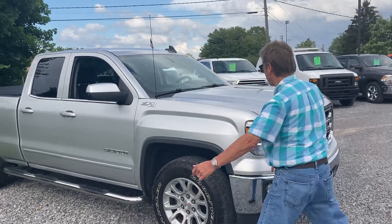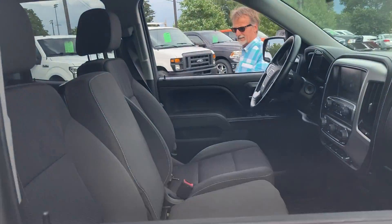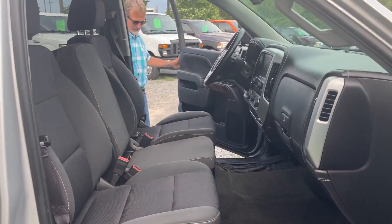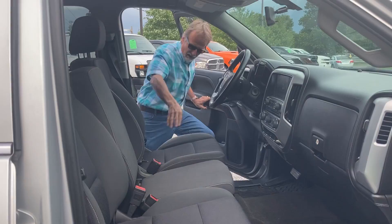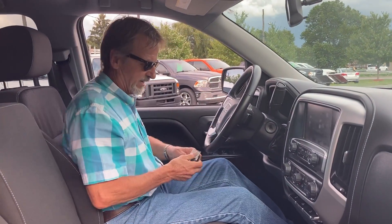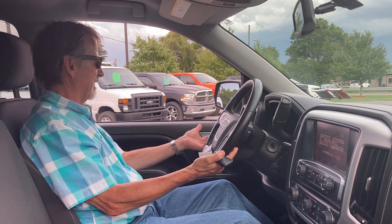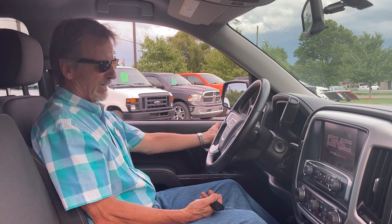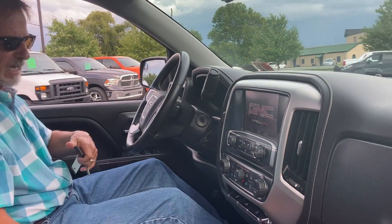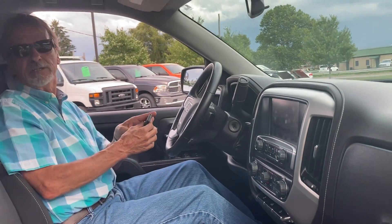It's got the soft tonneau cover. Take a look here — got the remote start, the power seat, the big backup camera, leather-wrapped wheel, automatic headlamps, automatic four-wheel drive, dual climate control, traction control, nice heavy-duty mats.